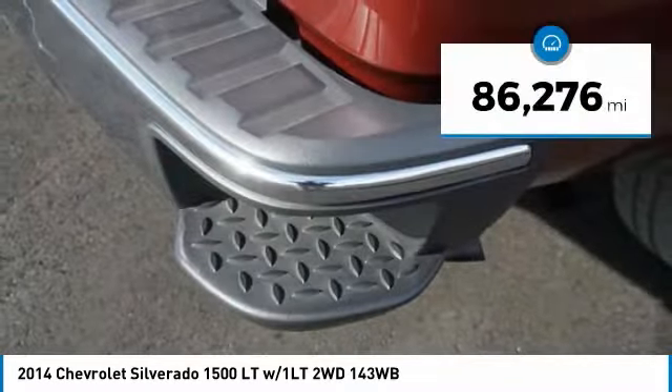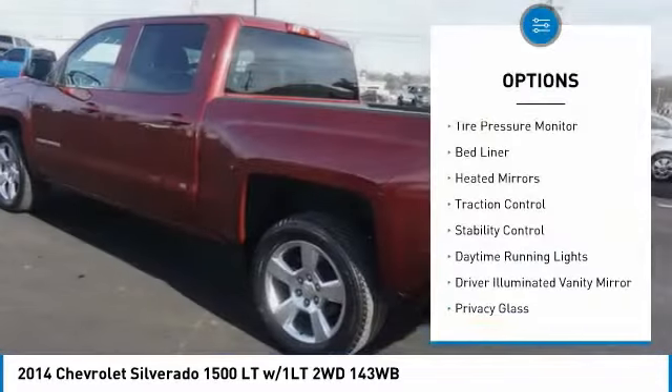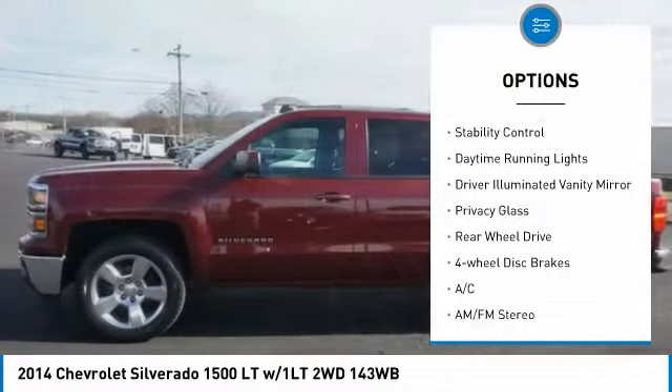This vehicle has less than 90,000 miles. Here are some of this vehicle's great options: tire pressure monitor, bed liner, heated mirrors, traction control.